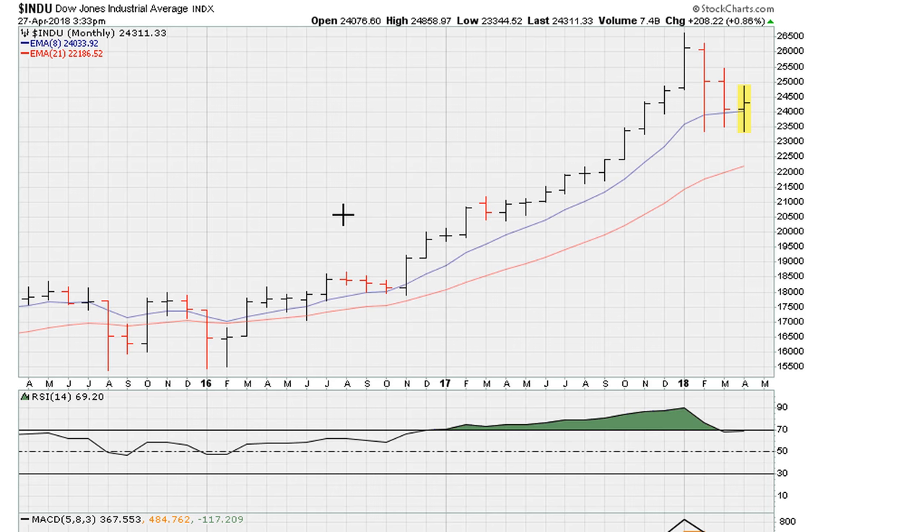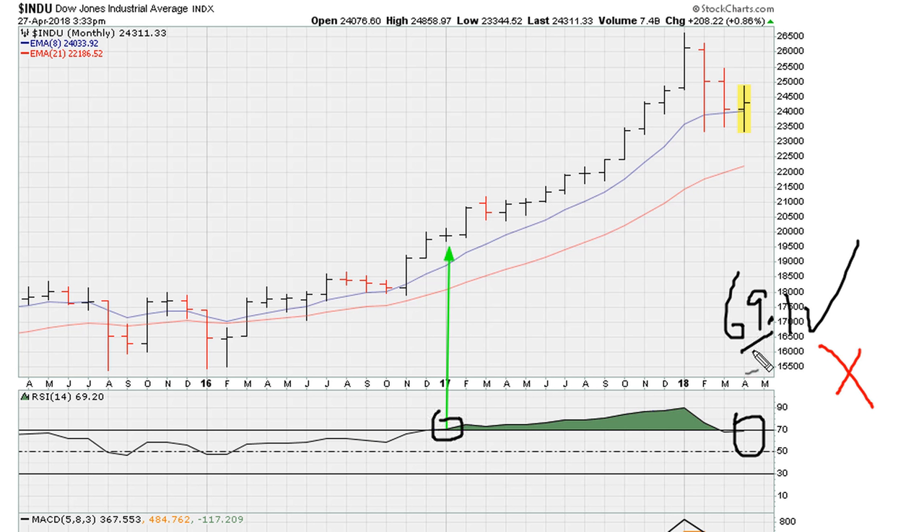Looking at the monthly chart, one of the keys as we begin the new month next week is whether the Dow can continue holding above 69.1 on the RSI. If the Dow can hold above 69.1, that's bullish. If it is unable to hold above 69.1, that would be bearish. Keep in mind, when the Dow was moving higher with pace and strength — since about January 2017 — the RSI was holding above 69.1. So if the Dow wants to move higher, the first order of business is for the market to hold above the 69.1 threshold.